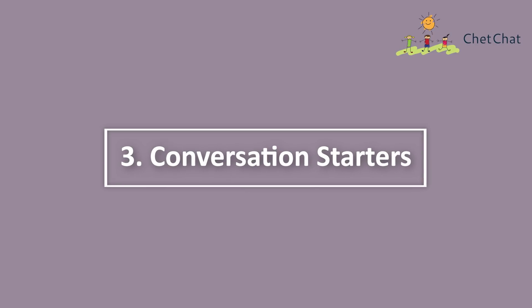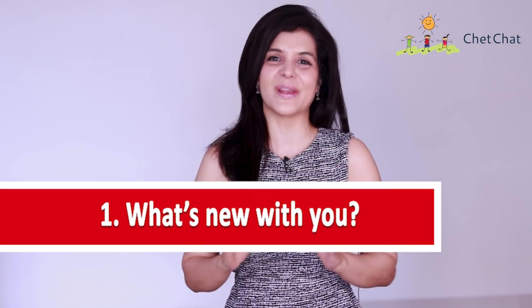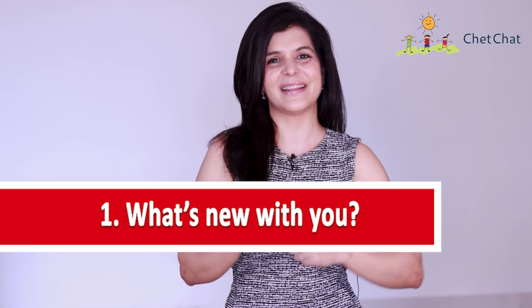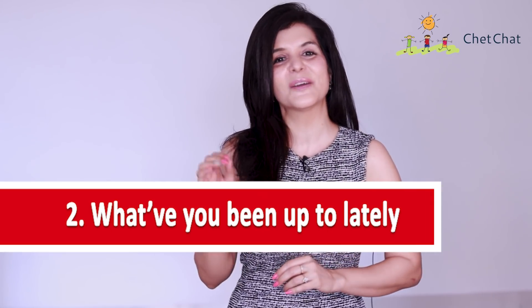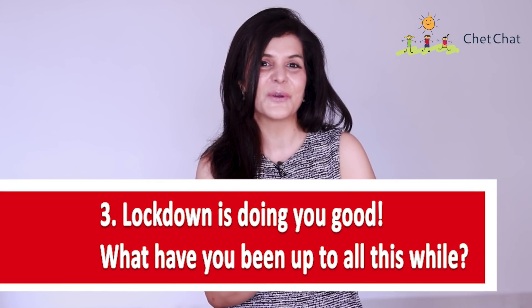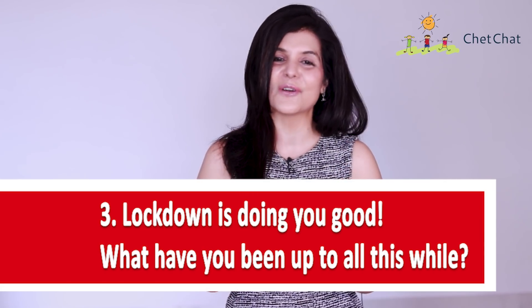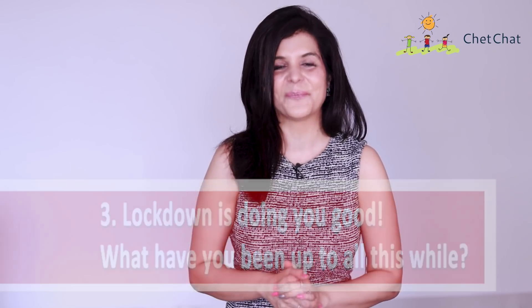At number three are conversation starters — phrases that will get the conversation going. 'What's new with you?' works well, and if someone replies 'same old,' you can volunteer what's new with you instead. 'What have you been up to lately?' is a good way to start — be prepared to talk about the latest topics and news. If a friend you haven't seen in a while looks great, say 'lockdown is doing you good — what have you been up to all this while?'